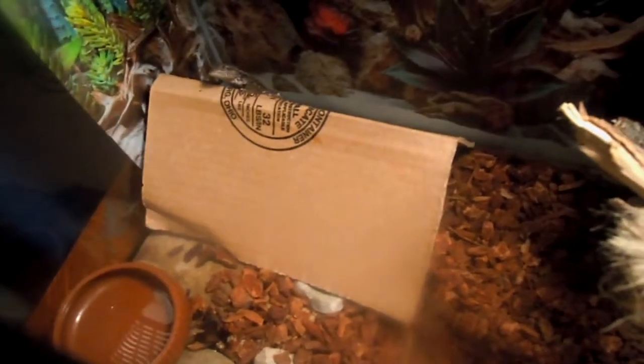That's my Texas spiny lizard. It's a female. Males have these really cool bright blue stripes underneath them, but females don't. That's my Texas spiny lizard pet — I got her from Petco.